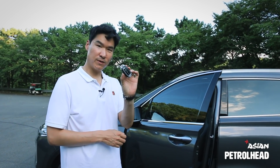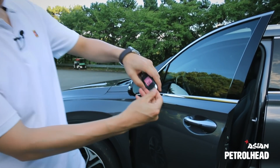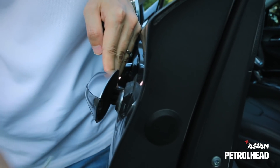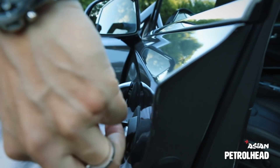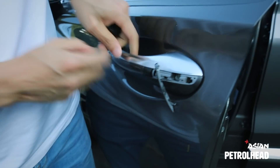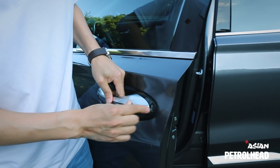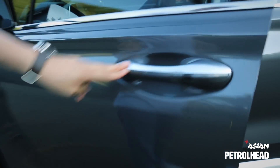This is what the key fob looks like. If you ever run out of battery, take this part out and you'll find the key inside. To use it, pull this part out just like this — and then you can close and lock your door. To put it back, simply insert it back. There you go.